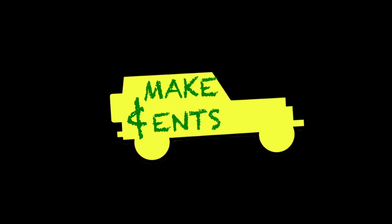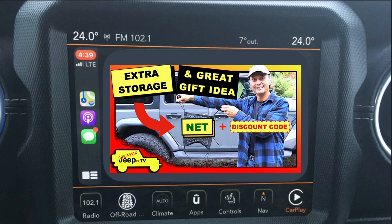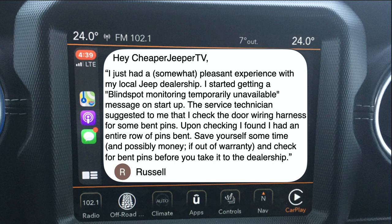This week's subscriber tip comes from our extra storage net video. Although not directly related to that content, it's a tip that could prove helpful for Jeepers who take their top and doors off. Hey, Cheaper Jeeper TV — I started getting a 'blind spot monitoring temporarily unavailable' message on startup. The service technician suggested I check the door wiring harness for bent pins. Upon checking, I found an entire row of bent pins. Save yourself time and possibly money — if out of warranty, check for bent pins before taking it to the dealership. Signed, Russell.